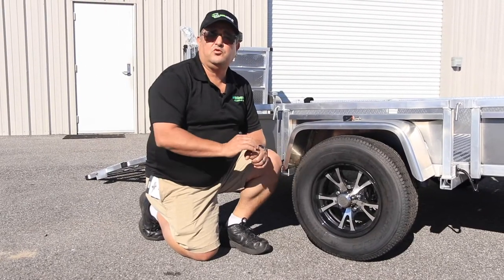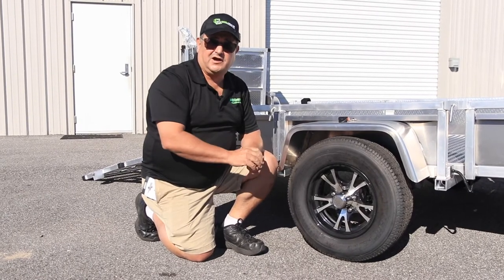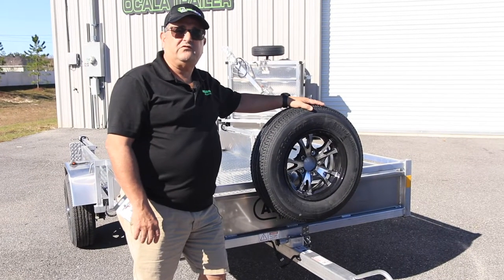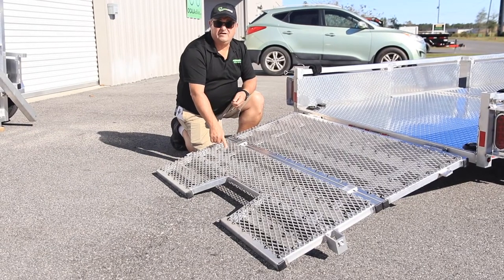These trailers are available with many options, but at Modern Muscle Cars, these following options are standard: all aluminum wheels, a full-size aluminum spare and tire mount, and this graded ramp door for easy loading.